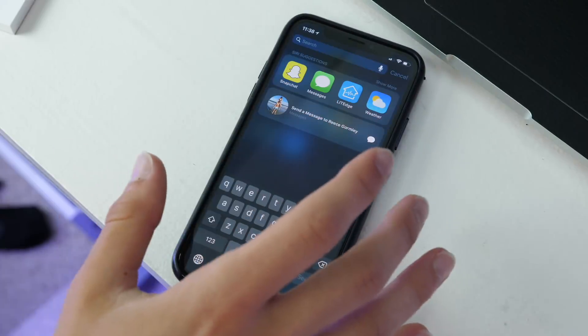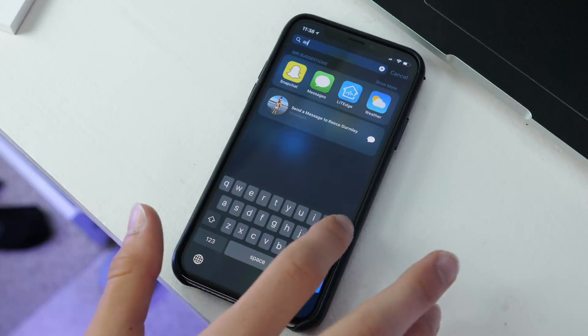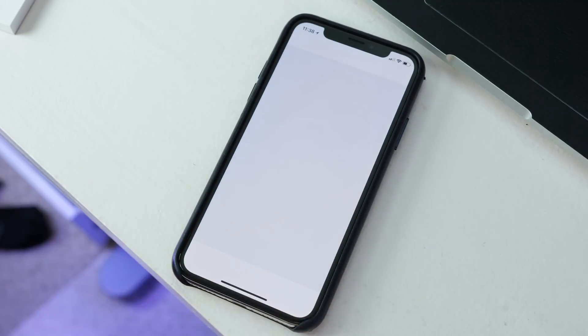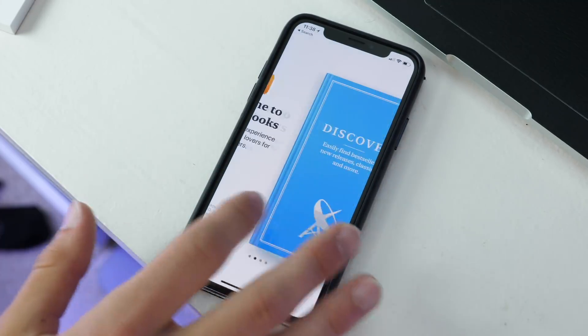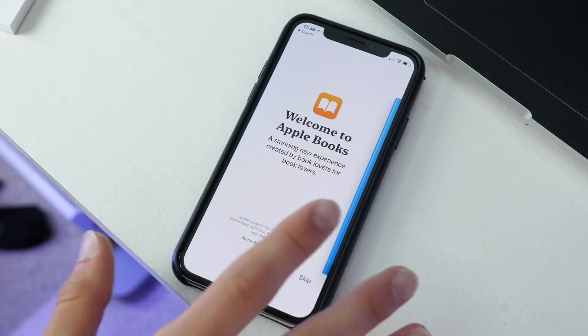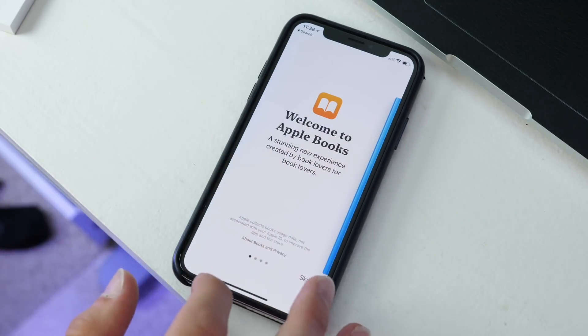iBooks is no longer called iBooks — it's now called Apple Books. Not a huge change, but when you go into it you can see it is now Apple Books. Apple is kind of moving away from the 'i' moniker and going mainly to 'Apple,' like the Apple Watch, for instance.